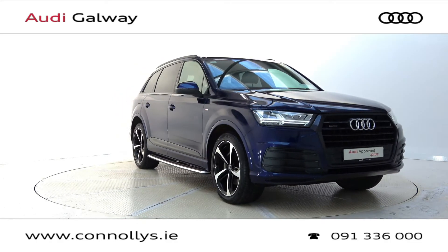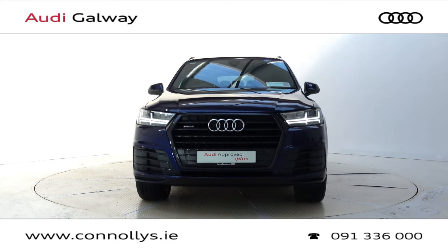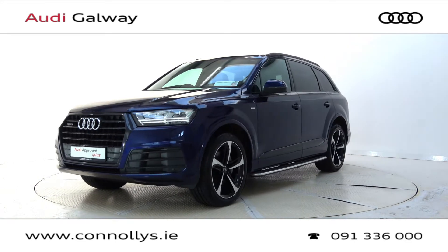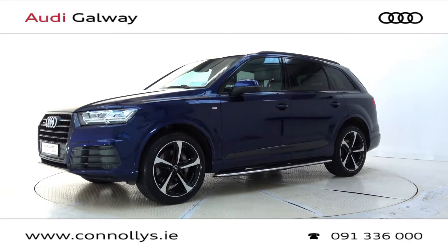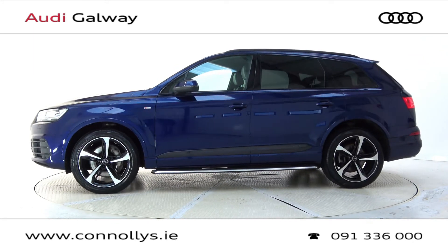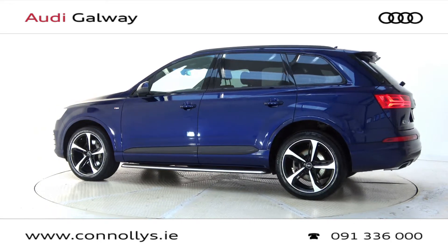Hello and welcome to Audi Galway. We accept all-years makes and models for trade-in. Today we're looking at a 2018 Q7 S-Line Quattro Tiptronic with black styling pack, finished in Navara blue metallic, powered by a 218bhp 3.0L TDI engine and Tiptronic automatic gearbox.